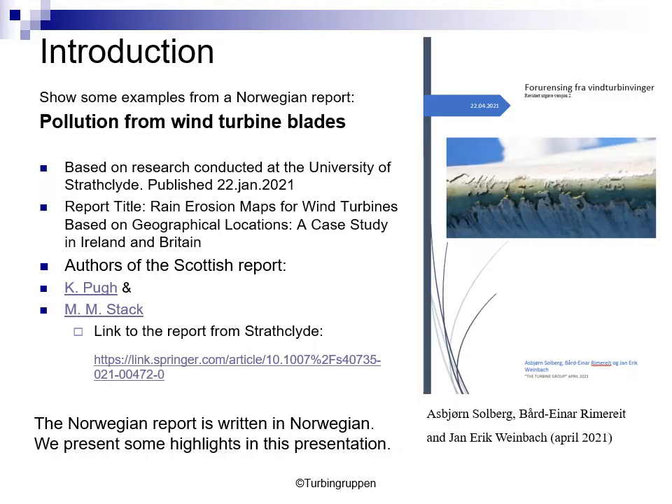First of all, we are going to have a short introduction. The report shows some examples from the Norwegian coast. The report is called, translated to English, 'Pollution from Wind Turbine Blades.' The Norwegian report is based on research conducted at the University of Strathclyde. The original report was published 22 January 2021, with the title 'Rain Erosion Maps from Wind Turbines Based on Geographical Locations: A Case Study in Ireland and Britain.'